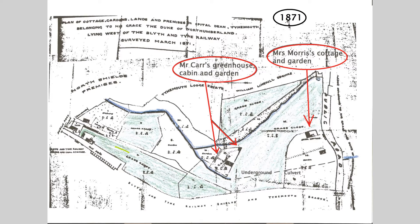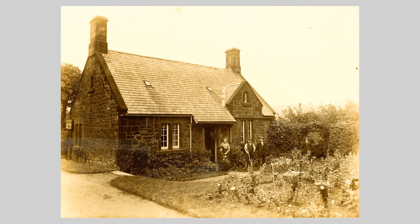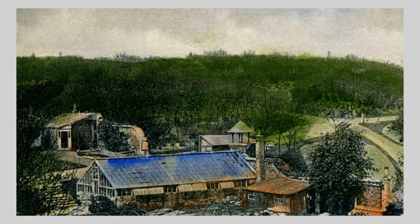The tenants to be compensated were a rope works, tripe house, Morris's garden, Carr's greenhouse and gardens, and William Linskell's grazing land. Mrs Morris had a market garden and lived in Spital Dean in the cottage built in 1862, which was later lived in by the park's head gardener. Mr Carr's greenhouse, peach house, vinery, workmen's cabin and gardens were also incorporated into the park on its creation in 1885.